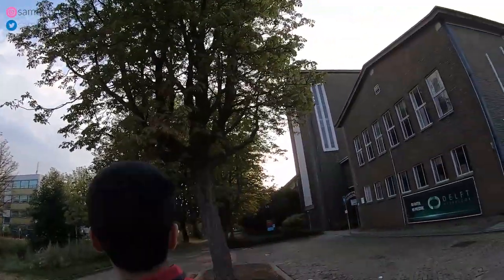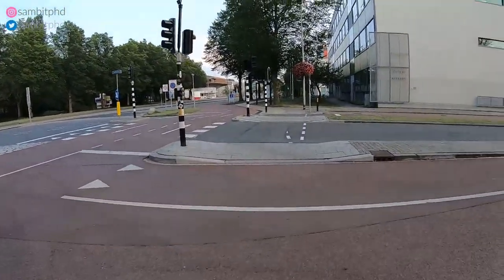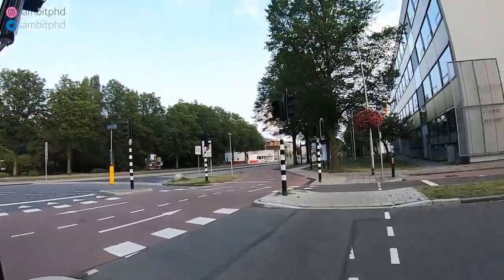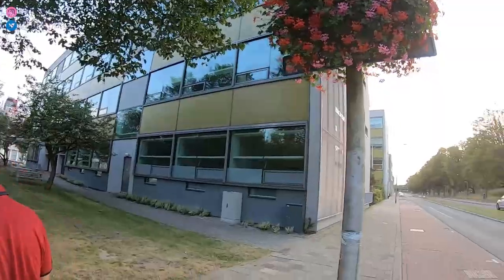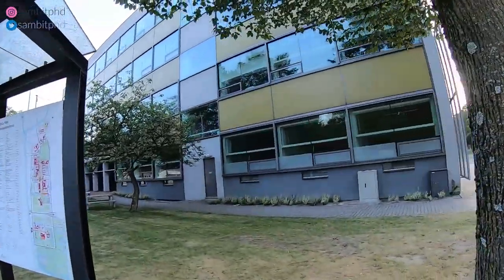This is like the Faculty of Applied Sciences. So first when you cross the road when you're walking from the center, be careful — watch out for the lights. We are crossing now. Education and Student Affairs building — where you get your campus card.